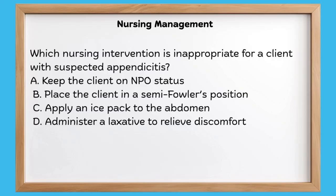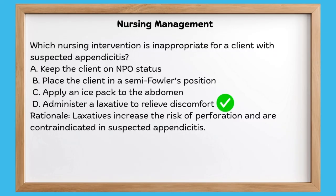Let's do another question. Which nursing intervention is inappropriate for a client with suspected appendicitis? The key word here is inappropriate. We know this patient has appendicitis — what shouldn't I do? A: keep the client NPO — we need to do this to prepare our patient for surgery. B: placing the client in a semi-Fowler's position — that's fine. C: apply an ice pack to the abdomen — remember it's heat that's prohibited, not an ice pack, so that's fine. So the answer is D: administer a laxative. We don't want to do this — remember your no-no's.